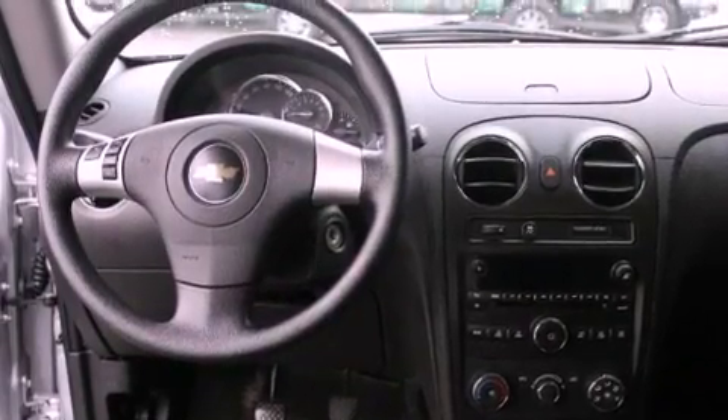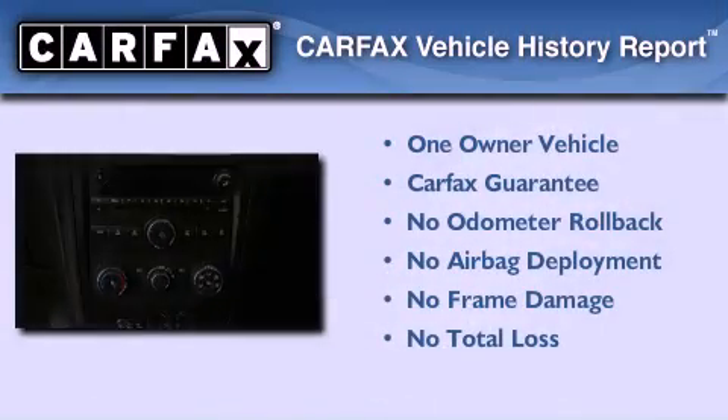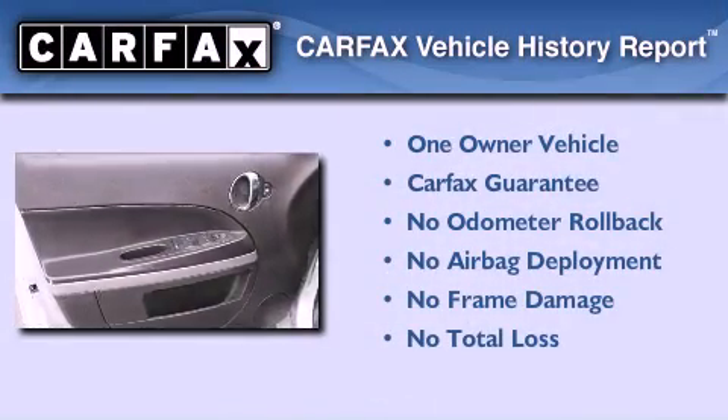Steering wheel mounted controls. And this vehicle has fewer than 42,000 miles on the odometer. This Chevrolet has had only one owner, and it qualifies for the Carfax buyback guarantee.